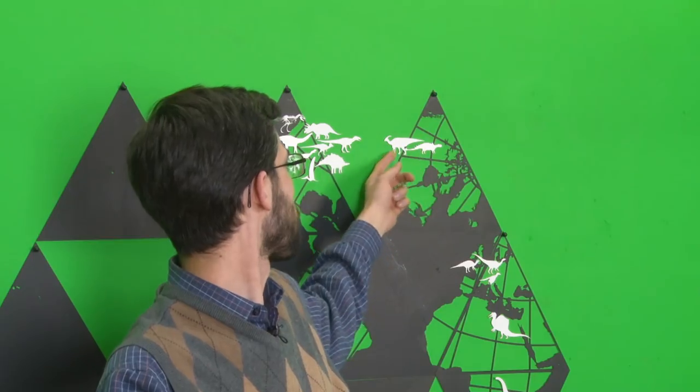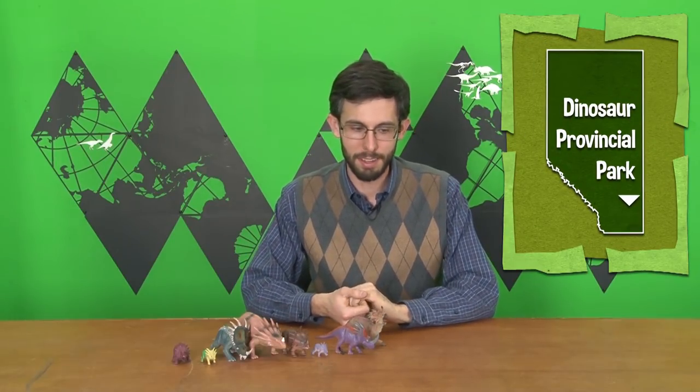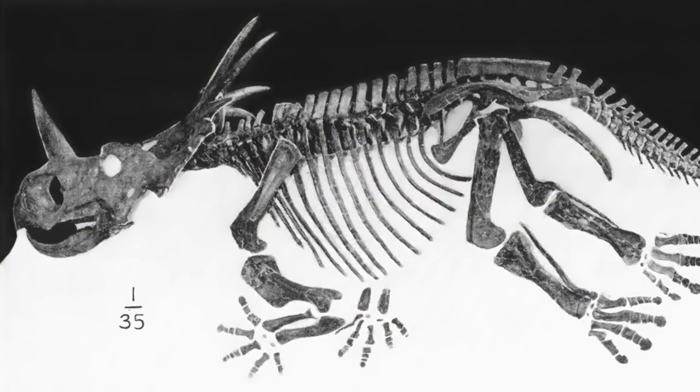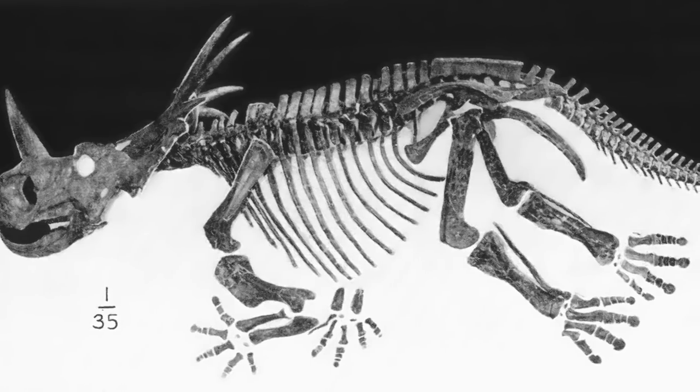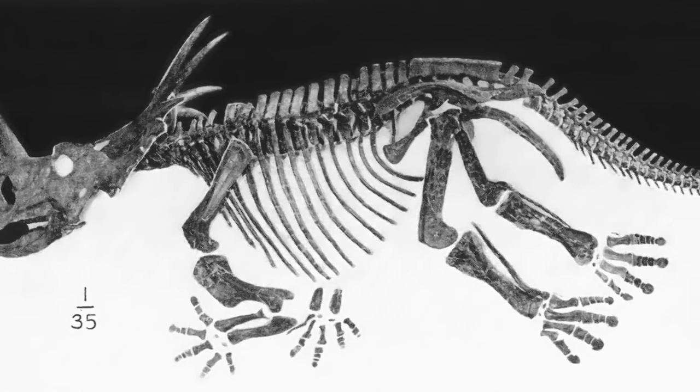Styracosaurus albertensis, as the name implies, is from Alberta, Canada — specifically Dinosaur Provincial Park, the Dinosaur Park Formation. To the surprise of no one, it was described by Lawrence Lamb in 1913. That was based on a partial skull, but a nearly complete skeleton was dug up by Brown and Schleicher a few years later.